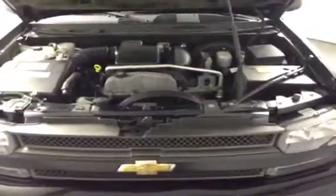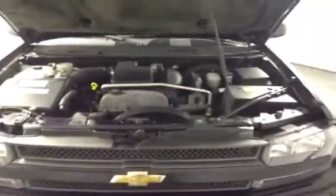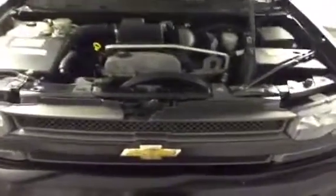Remember, this vehicle has passed our 160-point maintenance and safety inspection, and it comes with our ironclad money-back guarantee, meaning we take all the risks out of your next vehicle buying experience here at FrankMeyersAuto.com.